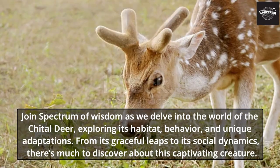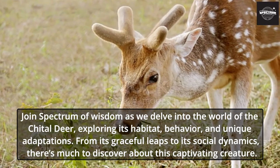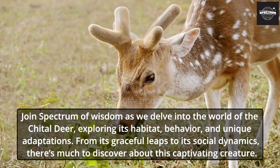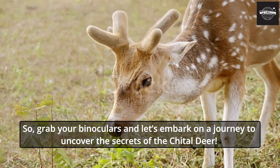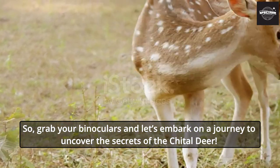From its graceful leaps to its social dynamics, there's much to discover about this captivating creature. So grab your binoculars and let's embark on a journey to uncover the secrets of the Chital deer.